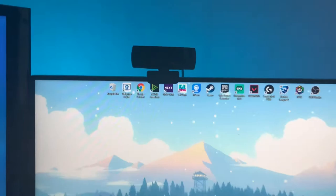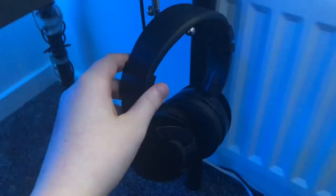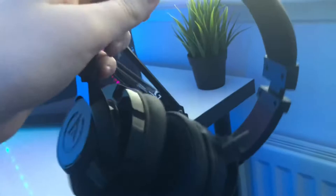For my headset, I actually do not know what these are, but they're really comfy. I got them ages ago — pretty nice.